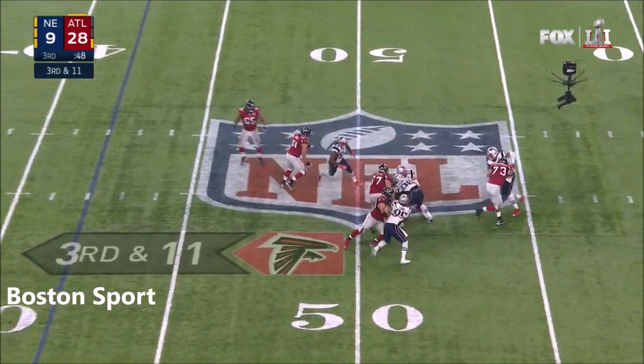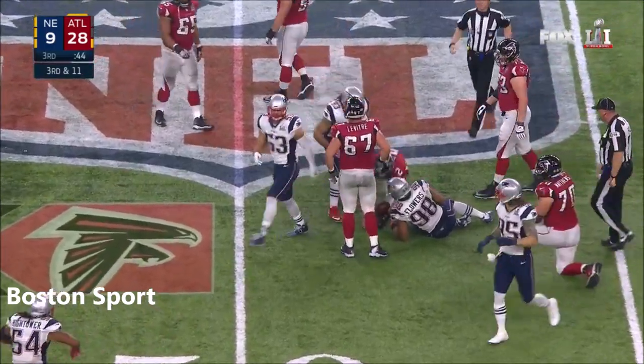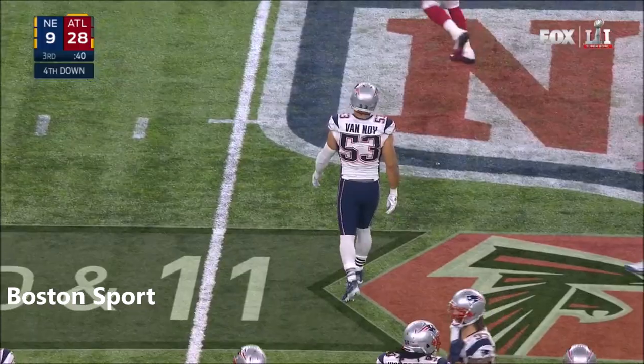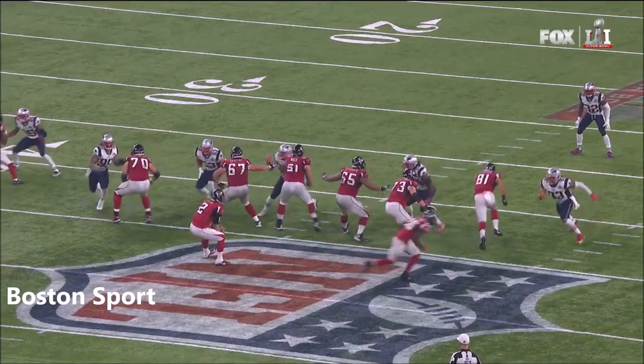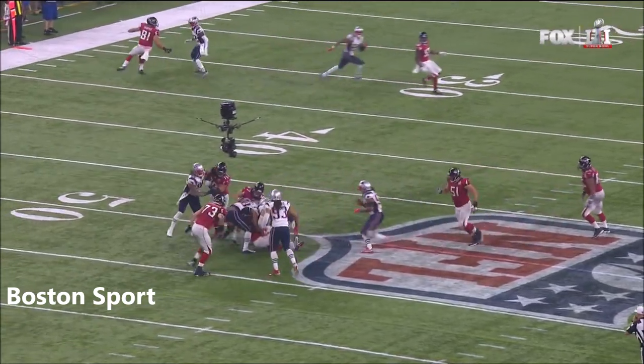Ryan is sacked back on Atlanta's side of the 50. Kyle Van Noy, an in-season pickup from Detroit. A loss of nine. And it's fourth down. As Sheard, he's able to get home again against Ryan Schrader, and Van Noy then finishes him off.